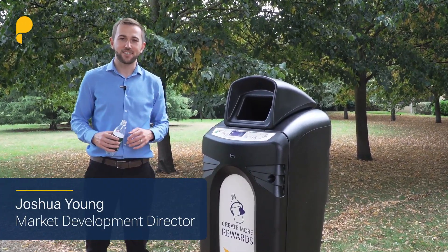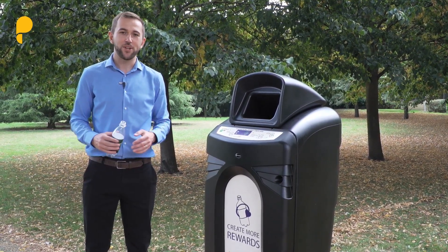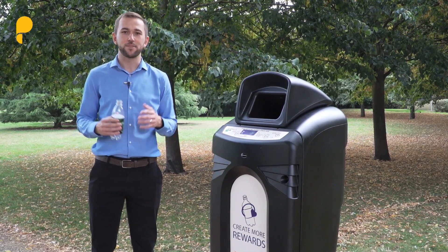Hi, I'm Josh Young from Pragmatic Semiconductor, a world leader in flexible electronics. We use our technology to enable smart connected packaging to create more circularity.